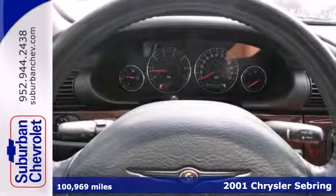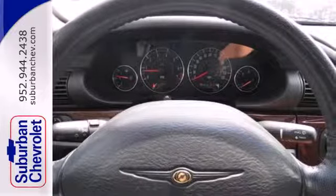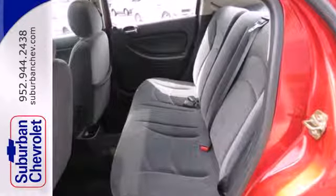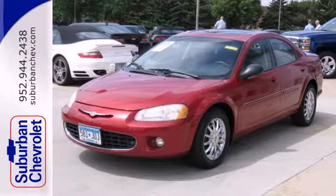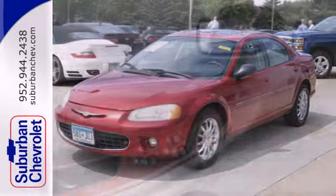Standard features include touring suspension, vented disc brakes, and dual airbags. You'll also appreciate comfort features like tinted glass and air conditioning. This Sebring strikes a great balance between sport performance and ride comfort.